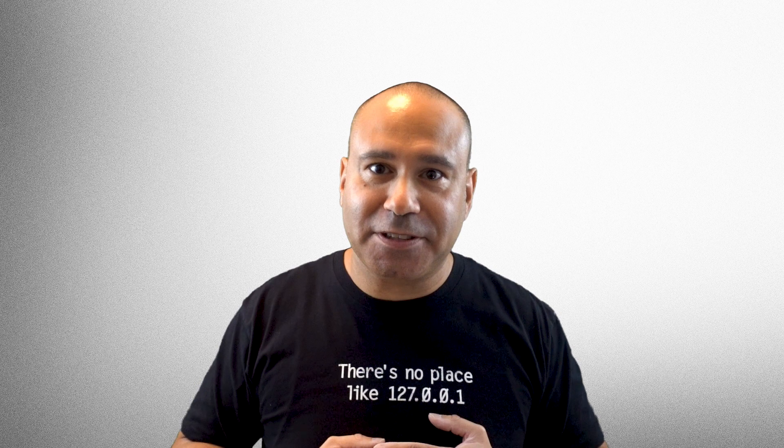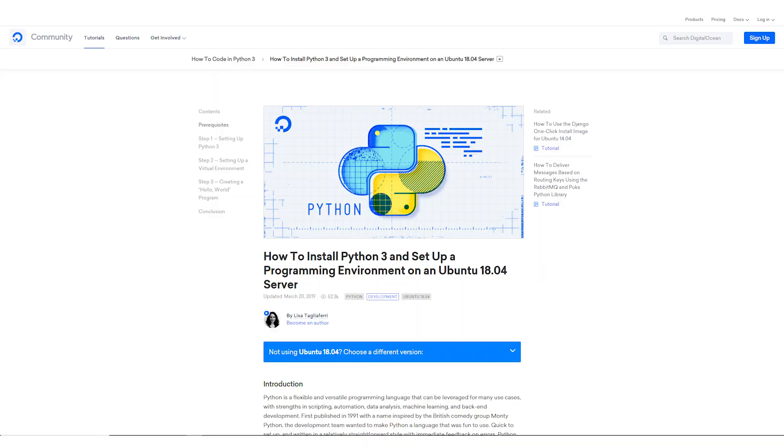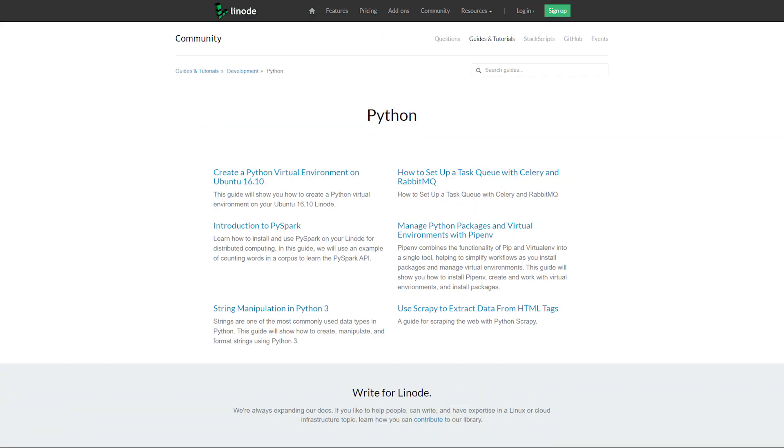What about deployments and hosting? PHP comes pre-installed on virtually all shared hosting servers and accounts, and it's easy to install on a VPS or dedicated server. Python, on the other hand, will take a little bit more work to get started with. I recommend using either DigitalOcean or Linode, which have great documentation pages on how to get started with Python on their VPSs.